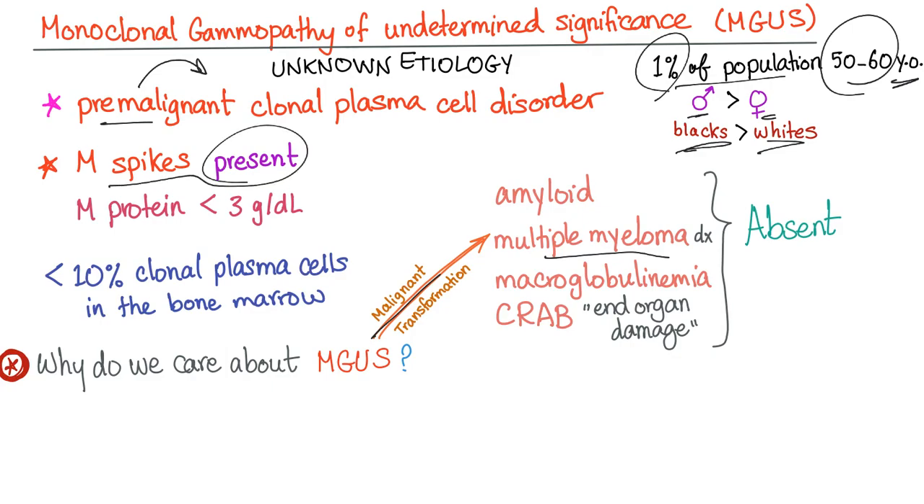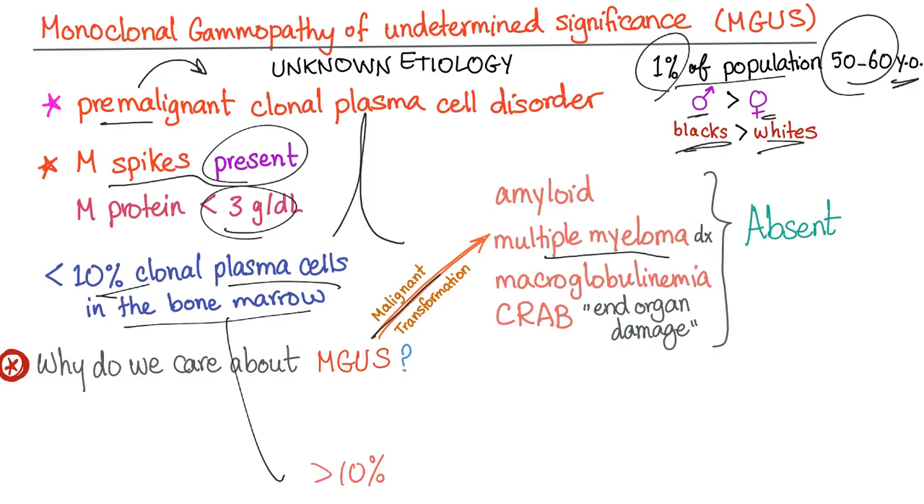M-spikes are present — you remember the M-spike on electrophoresis? The M-protein is less than 3 grams per deciliter, and there are less than 10% clonal plasma cells in the bone marrow. Contrast that with multiple myeloma, where we had more than 10% plasma cells in the bone marrow.